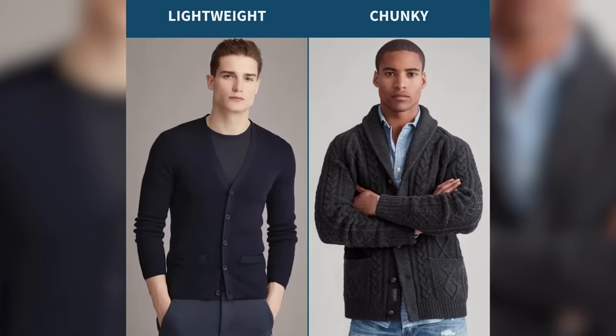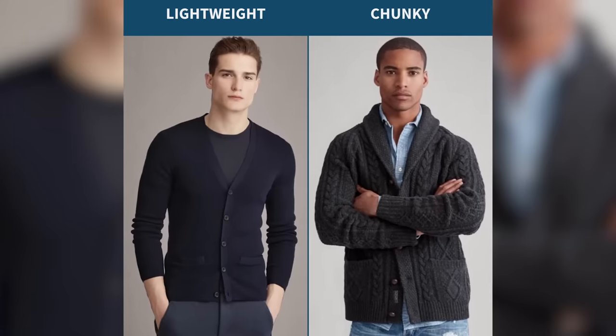But regardless of what type of cardigan you have, it's really the weight and the thickness that determines how you wear it. In general, cardigans can be divided into two categories: lightweight cardigans and then heavyweight or chunky cardigans.